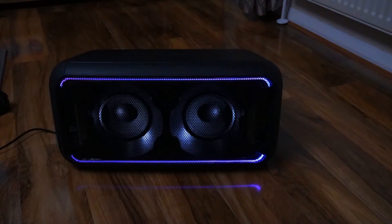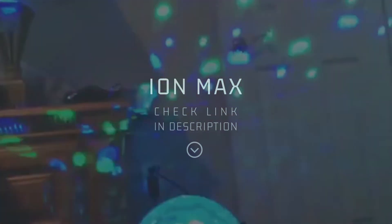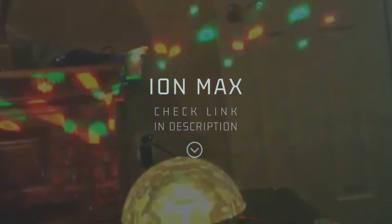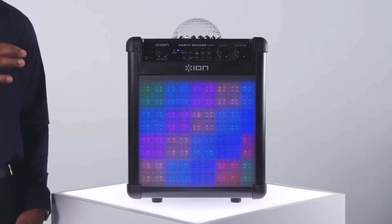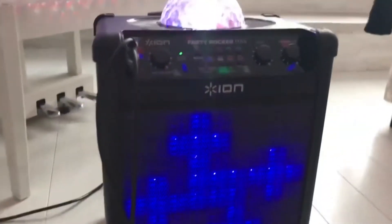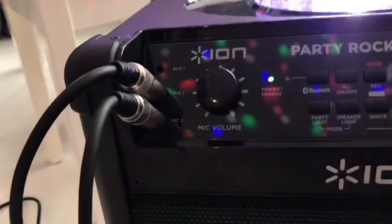Number one: Ion Audio Party Rocker Max. Part of a line of mobile speakers from Ion, the Party Rocker Max features a rechargeable battery that allows for 75 hours of playing time. This speaker is compatible with Bluetooth and comes with a microphone port and microphone, allowing it to be used for karaoke. The port can accommodate two microphones.